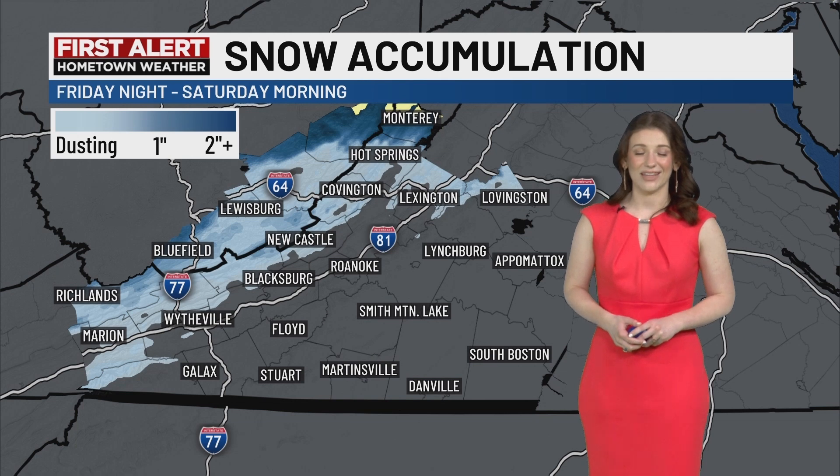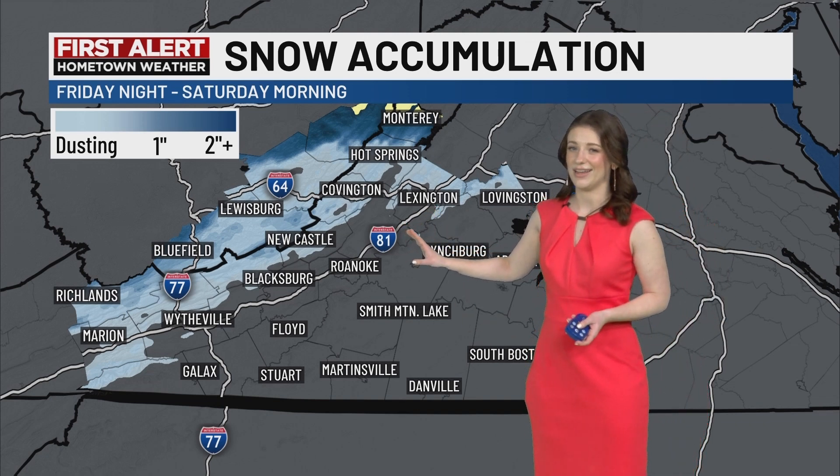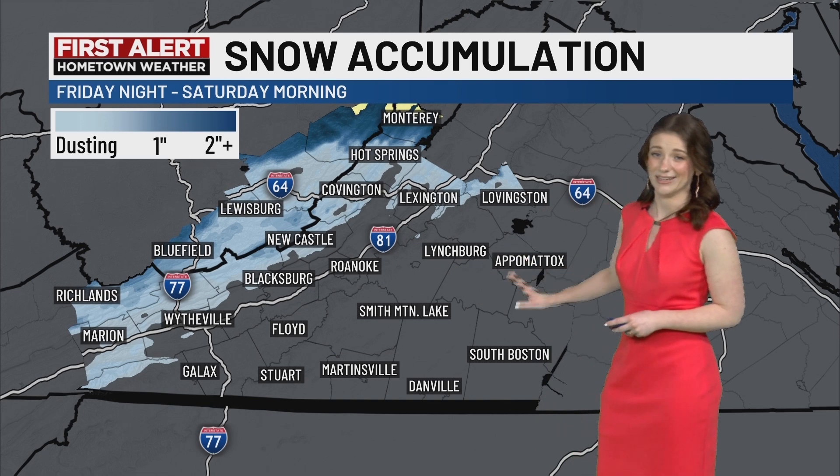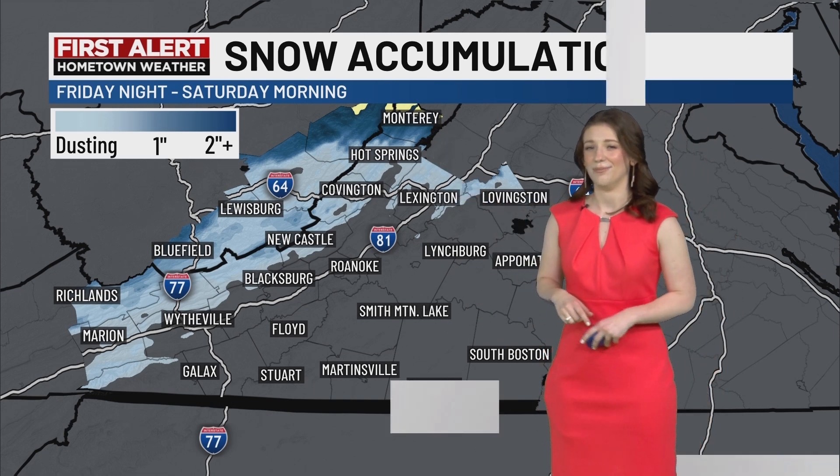For those of you snow lovers, I'm really sorry to be the bearer of bad news, but not a whole lot of it's going to stick. In the Roanoke and New River Valleys, we're mostly looking at some dust flurries. Absolutely nothing is happening in Southside, and maybe one or two inches up in the Highlands.